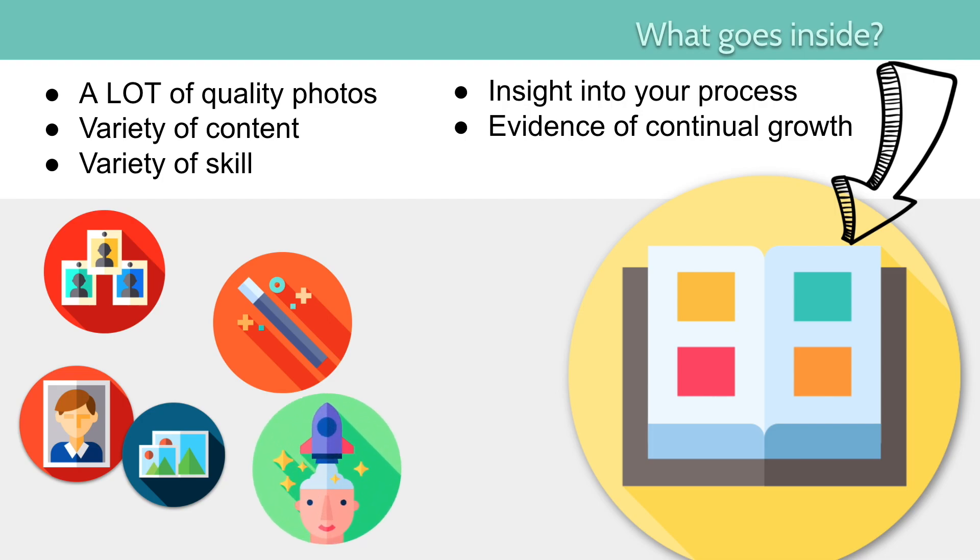You also want to show insight into your process. People want to know how you think and how you approach things — not just what you've done before, but how you'll do things in the future. That leads into evidence of your continual growth: they want to see that you're constantly trying new things. Even if it's not what you're best at, they want to see that you change and grow, showing that you haven't yet reached your full potential. All of these things are very important to a portfolio, and we're going to work on making sure they're all included throughout this year.